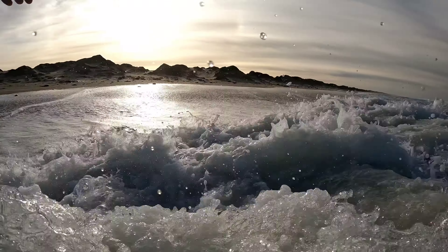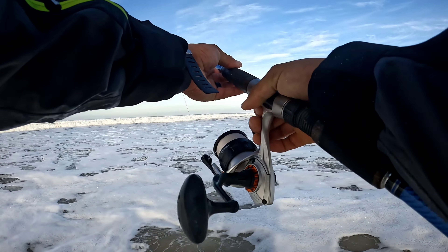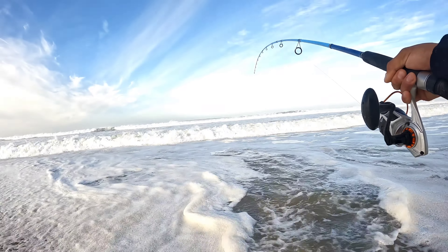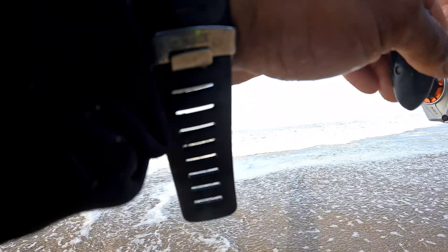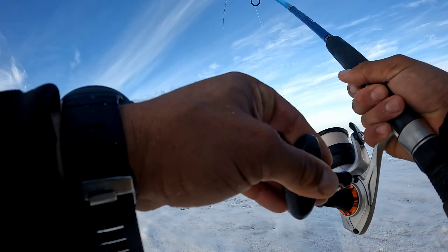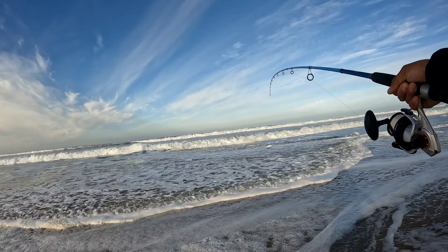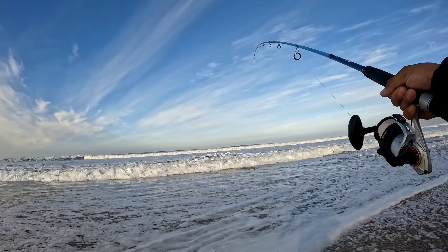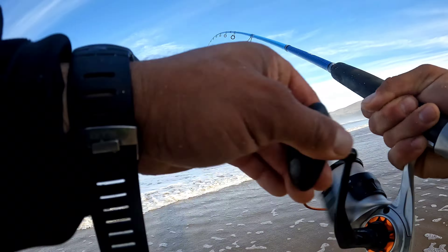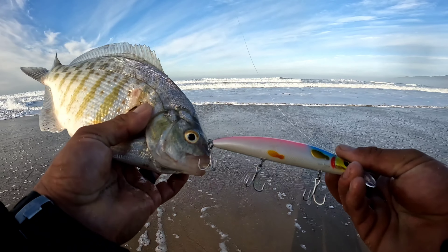I got a fish — I almost got taken out by a wave! I had to turn around and start running. Yeah baby! That's a good fish. Oh snap, come on waves, help me out — that's a perch, that's a perch. Another one on the Sexy Smelt — number two on the Sexy Smelt!